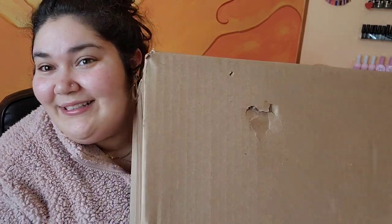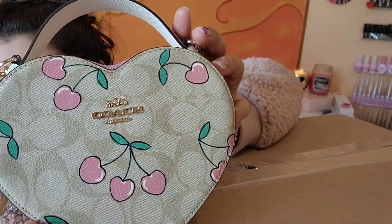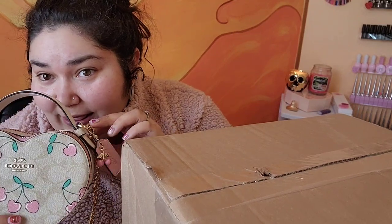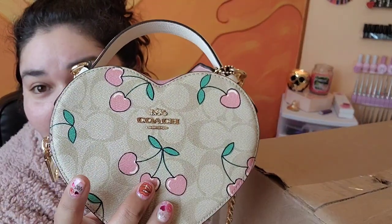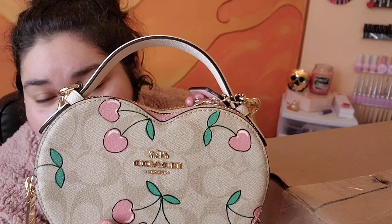Hello! Today I have some goodies for Valentine's Day. My sweet sweet fiance got me this gorgeous Coach bag as my Valentine's Day gift, so we're gonna take a look at this beauty and get into some other Coach goodies that I got for this bag.